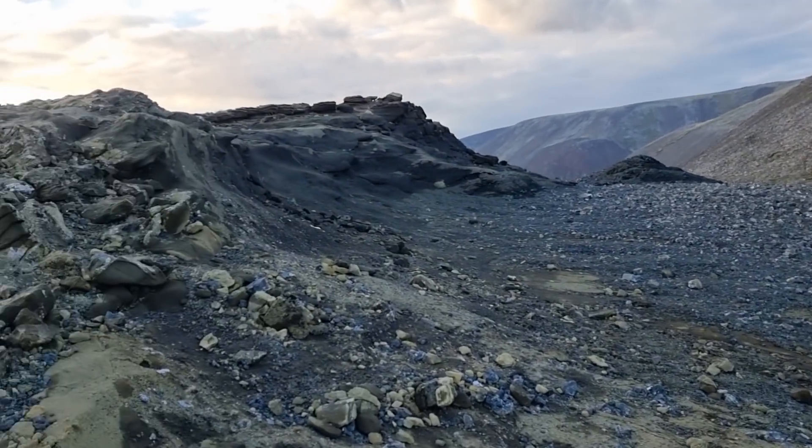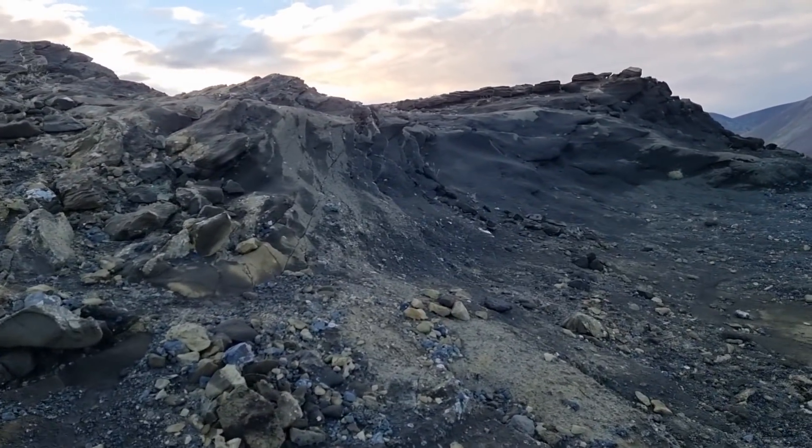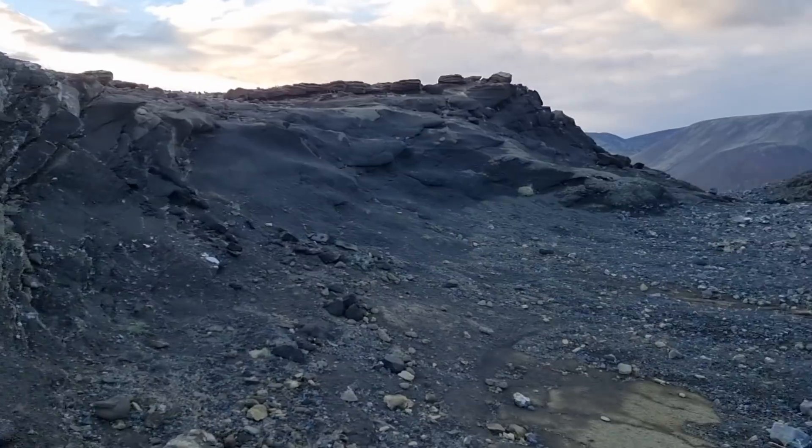Those are palagonite cliffs from the ice age, formed from subglacial eruptions during the ice age.